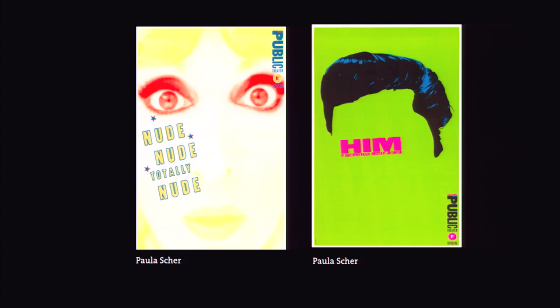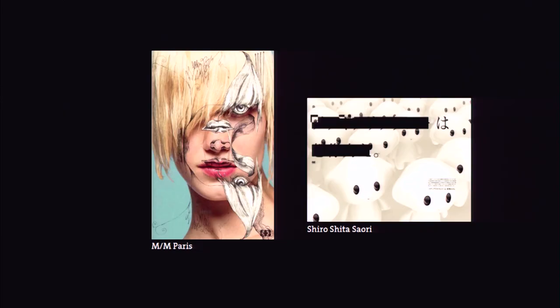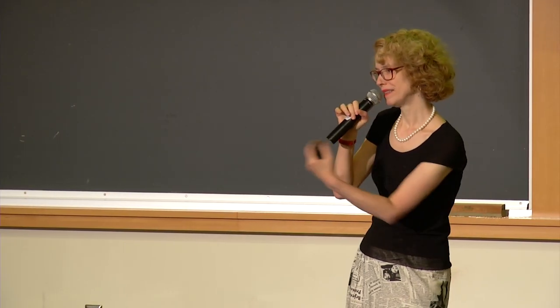Or erasing the eyes, replacing them with Helvetica — why not? That abstraction, that fetish of the eye, is one of the ways that we create an emotional connection with our audience, who we can't speak to directly. We speak to them through our work.